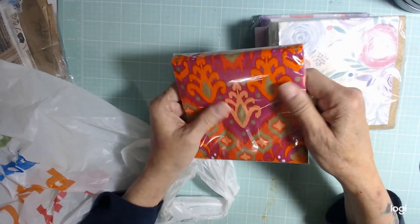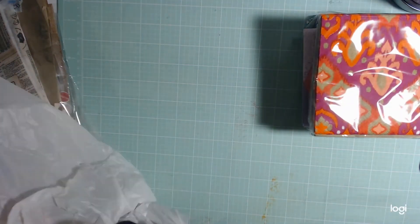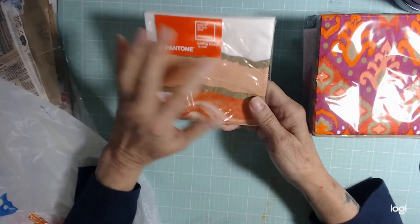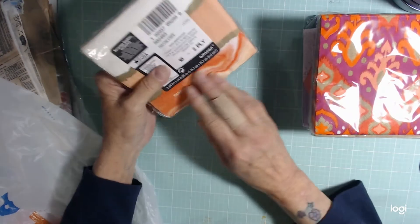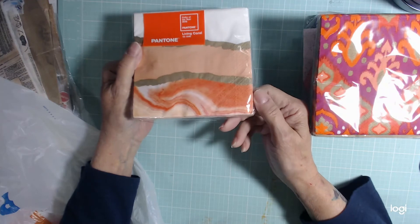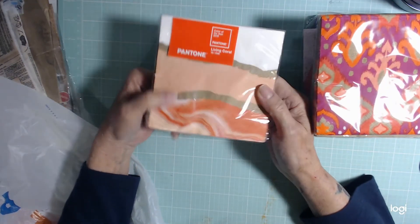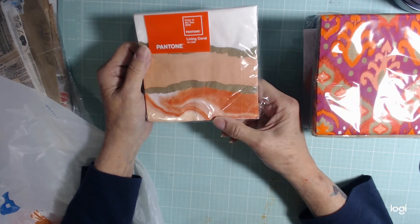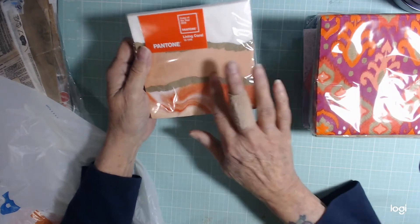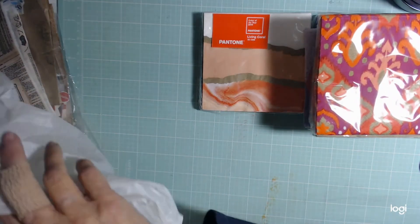I thought this one was bright and pretty. And there's more — this one is coral, it's called Living Coral, and it looks like watercolor, or even acrylic pours that people do. It has that flair to it.